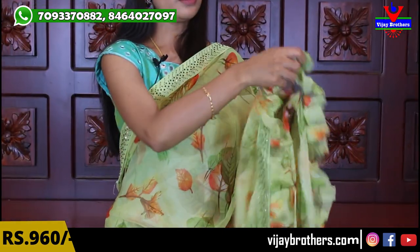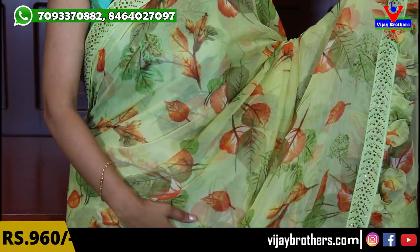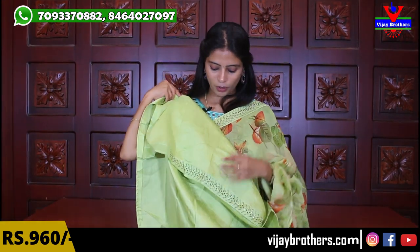Next color is a beautiful green — pista green shade, a very pleasing and popular color. The florals here are all leaf pattern throughout. The borders are the same raw silk borders with diamond studded work. The sari features beautiful leaves in two colors, very neatly done. Running pallu with three-sided borders and ruffles. Plain raw silk blouse in the same color. Same price — ₹960.